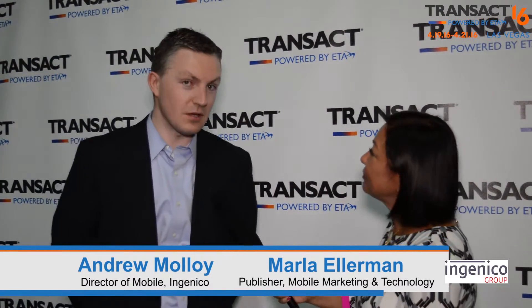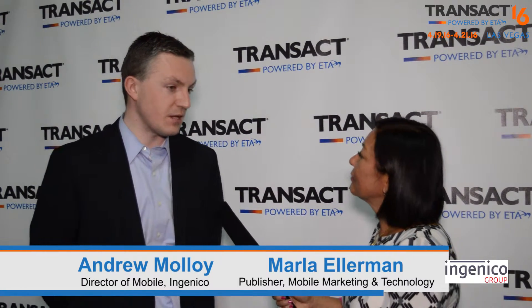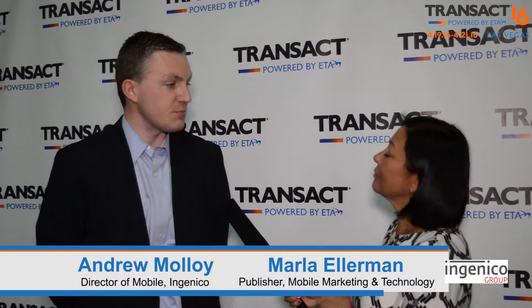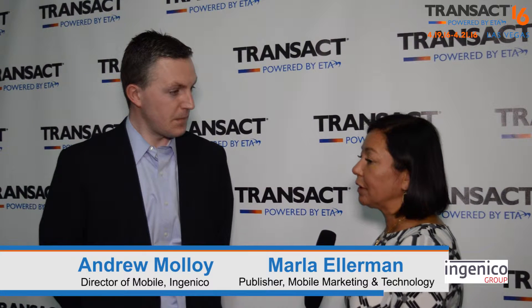We did indeed. The Transact 16 conference has been an exciting one for us. Yesterday we launched our Empars EMV SDK. For the mobile solutions team of Ingenico, this is very exciting. It brings to market the first, quickest path to EMV — an all-in-one solution for ISVs and developers to start building applications which embed EMV acceptance.